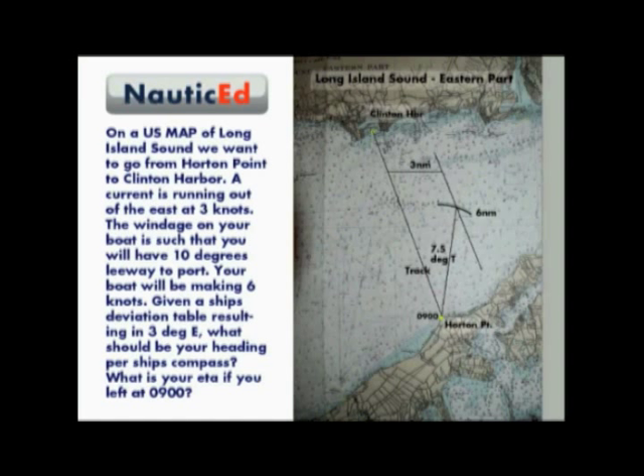We find that this heading is 7.5 degrees true. Now draw in the effect of the current and we will find that we are on track 6.3 nautical miles from Horton Point. Over 1 hour that gives us a speed of 6.3 knots.